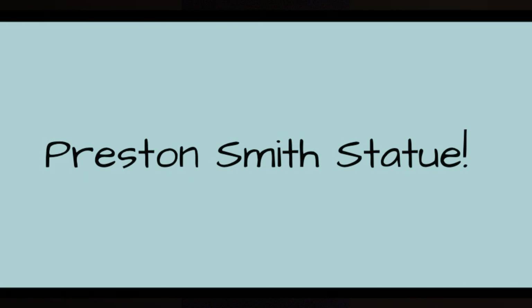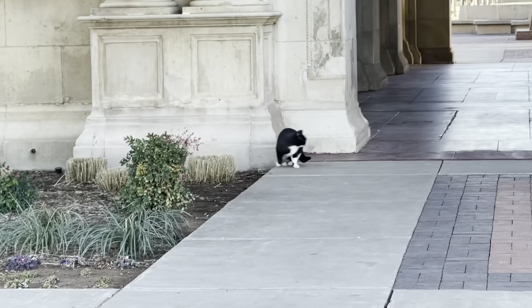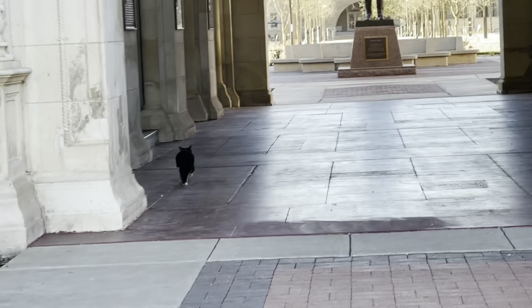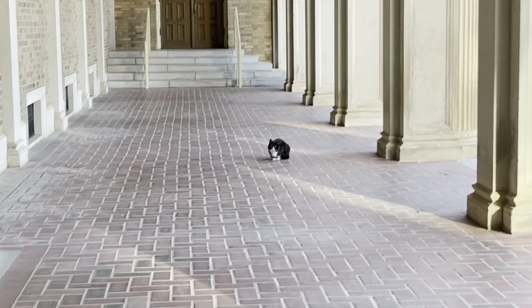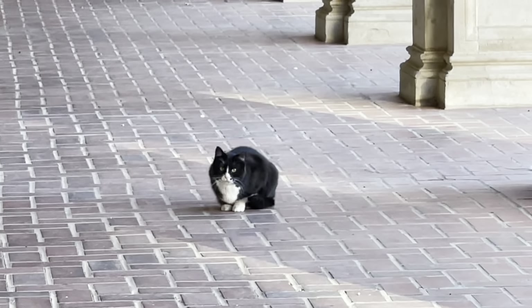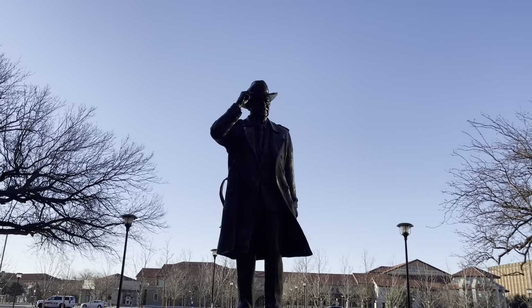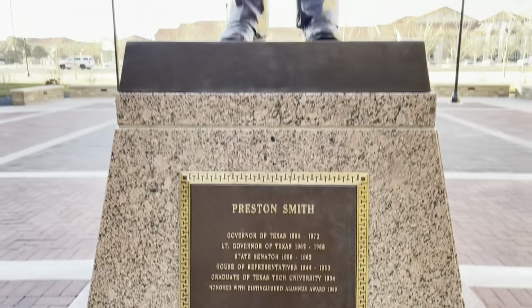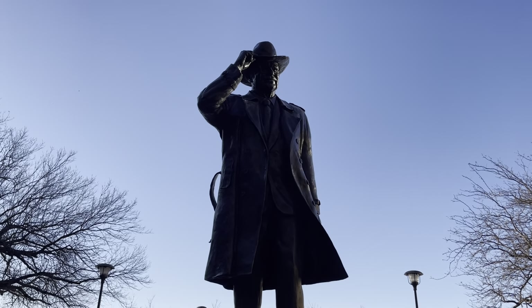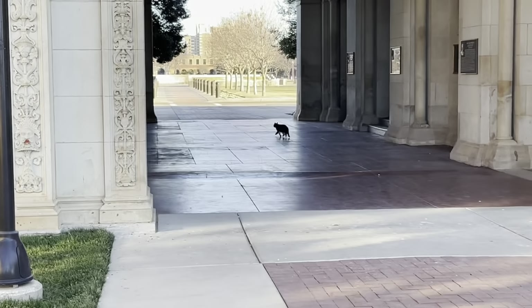The next thing on my list was the Preston Smith statue. On my way there I ran into a cat, and I was really trying to say hello but he ran away from me. Anyway, this statue is right behind the administration building in front of the SUB. Preston Smith was a governor of Texas, a senator, in the House of Representatives, and also a Texas Tech graduate, so we have a statue honoring him. It's huge — I'm barely at his feet.